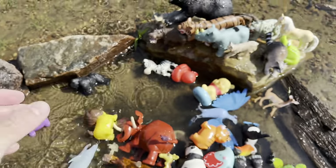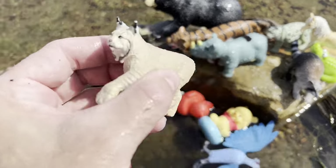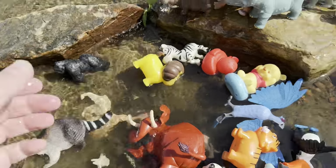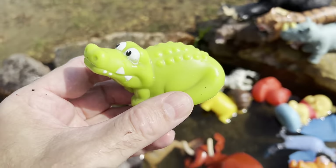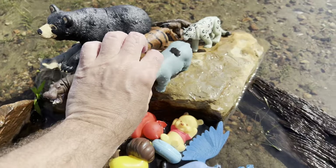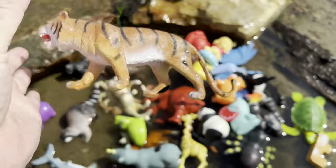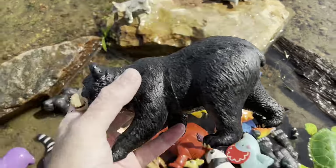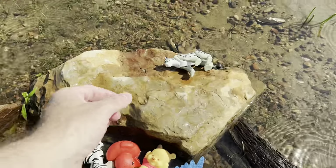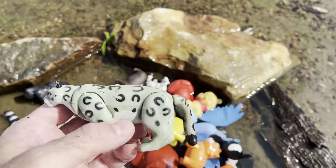Lion. Deer. Lynx. Raccoon. Crocodile. Horse. Rhinoceros. Tiger. Black bear. Wolf. And we have an anteater and a snow leopard.